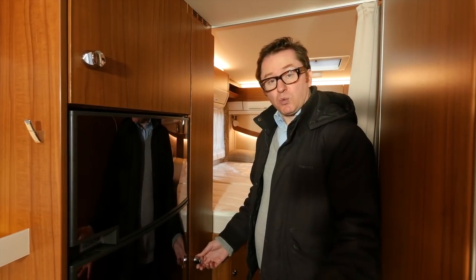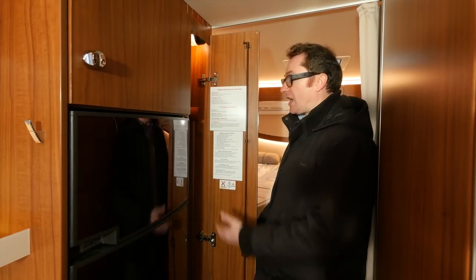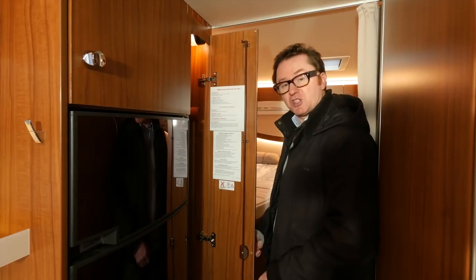There's also a clever cubby down here which is in fact a laundry basket. In addition to the large wardrobe under the offside bed, there's another one here next to the fridge, with a hanging rail at the top and a couple of shelves underneath.